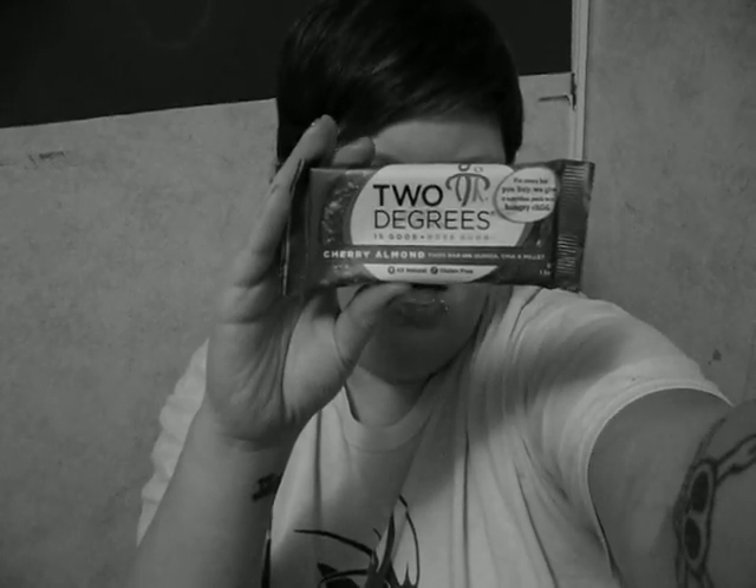It says: help feed one of the world's 200 million malnourished children — for every bar you buy, we give a nutrition pack to a hungry child. Learn more at twodegreesfood.com and facebook.com/twodegrees.